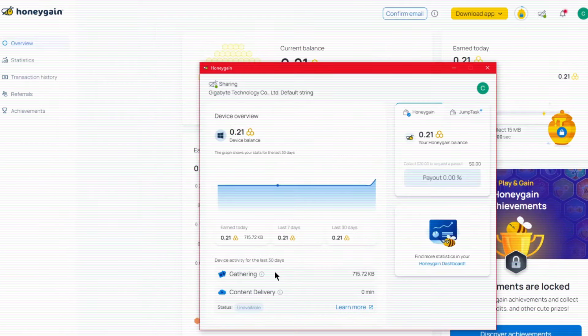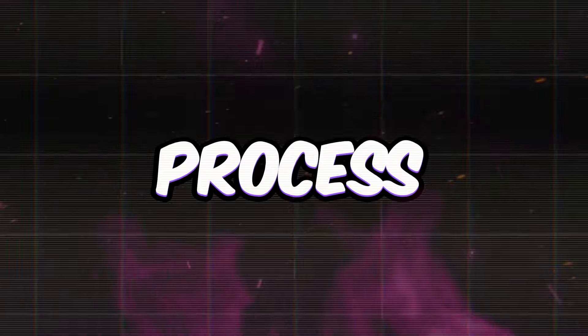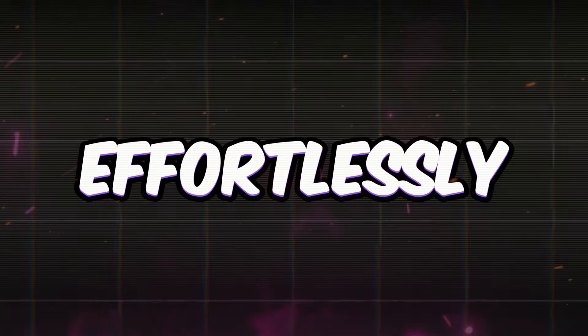Here's the deal with Honeygain. It's all about sharing your spare internet bandwidth and getting rewarded with those cute little bees you see here, which you can later swap for real cash. Let's walk through the setup process for Honeygain, your ticket to effortless earnings.